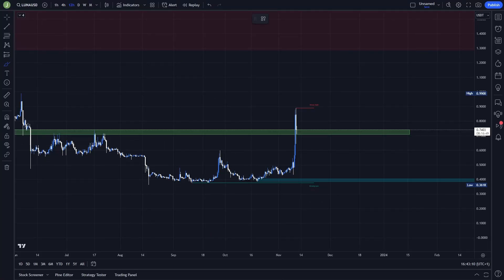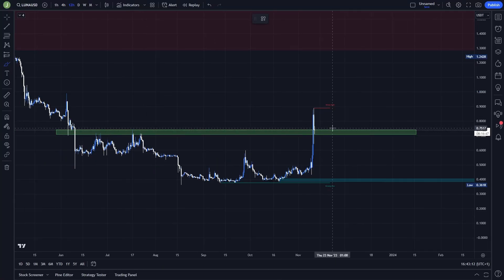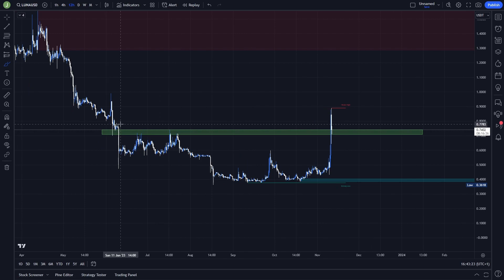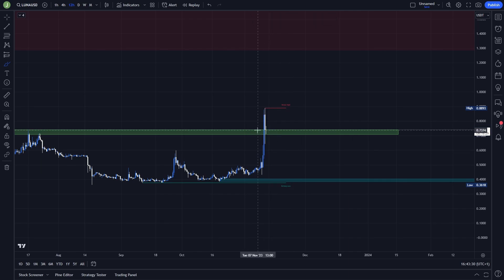The main setup I will be watching in this video is on the 12-hour chart. You can see that between the levels 0.741 and 0.707 we have a current support area. Historically this was support, then resistance, then resistance again, and now we are testing it as support.